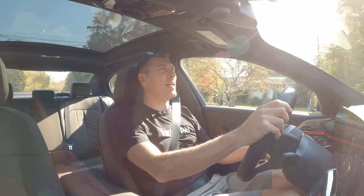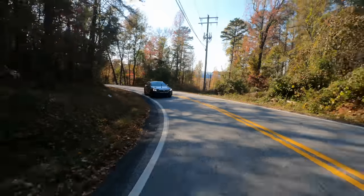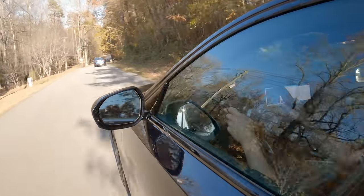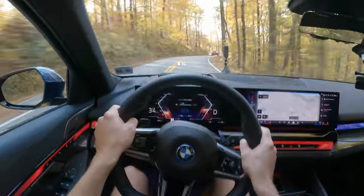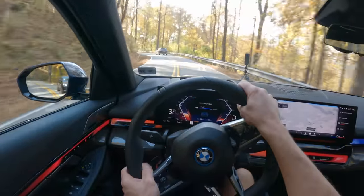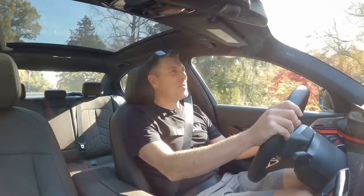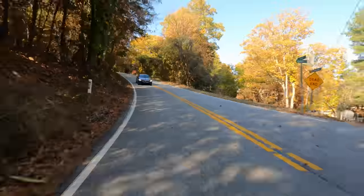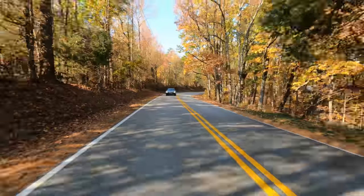We are heading up to one of the mountain roads here in South Carolina, where I can test out the M Sport suspension on this vehicle. It has air suspension in the rear, is 10 millimeters lower than normal, and was specifically designed for the U.S. market. The car is quiet, which is a little weird for me — I don't usually drive EVs. One thing that is traditional BMW about the i5 is that it is rear-wheel drive, giving it that good balanced feeling from BMW's 50-50 weight distribution.